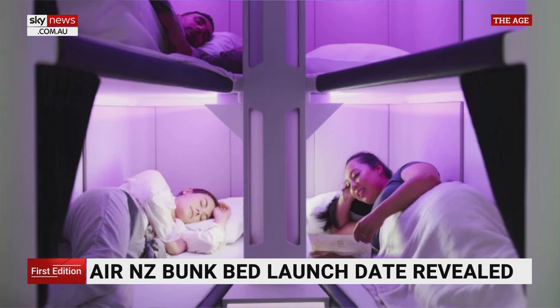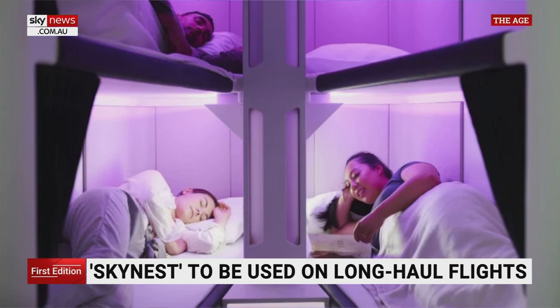I don't know — you've got hundreds of people in economy fighting over four or five or six SkyBeds. I don't know how that's going to work out. Anyway, it's interesting. And if I'm in economy, I'll be putting my hand up for one of those.